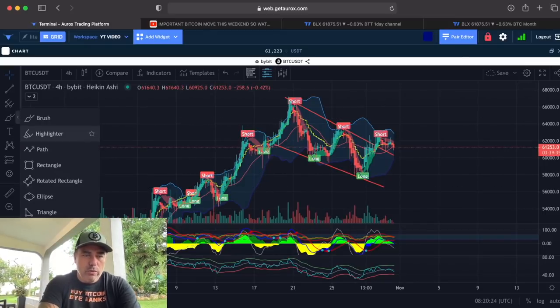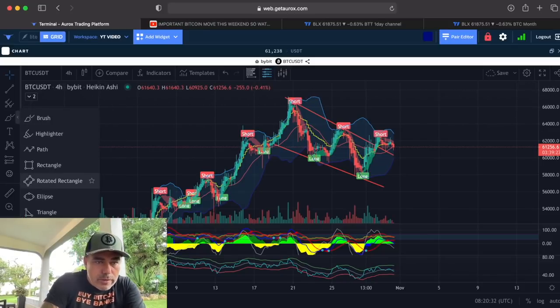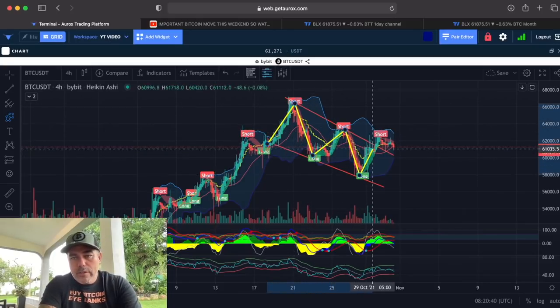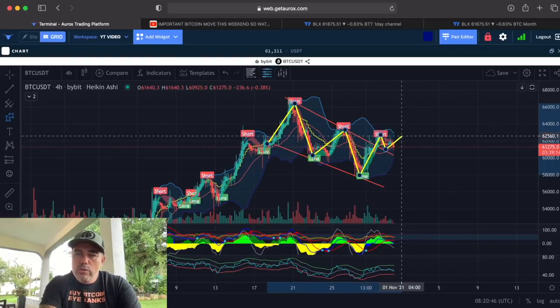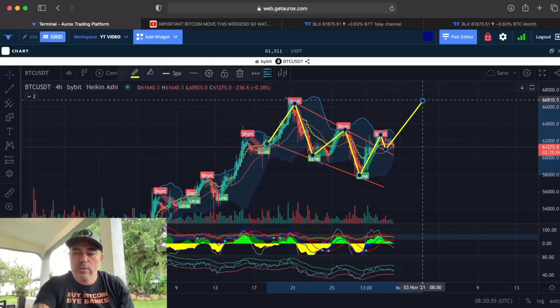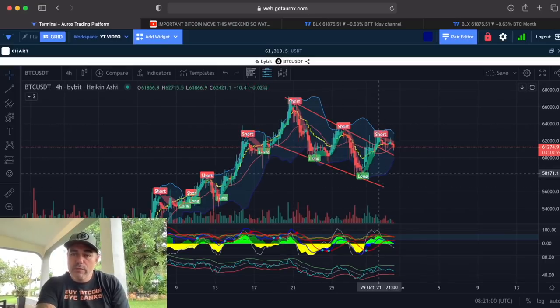The thing I see on the four-hour chart is that we were in this pattern — bam, bam, bam, bam — and then here we broke out of the pattern. Now we retested the pattern, and then we should continue higher normally. That should be coming higher than the level we were already at in the previous high.